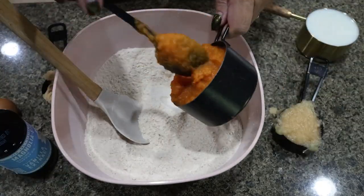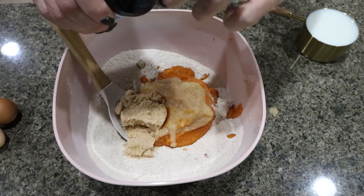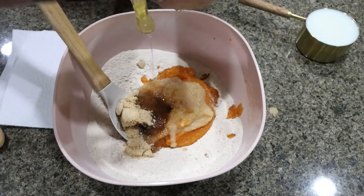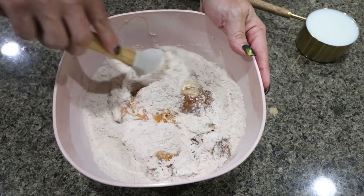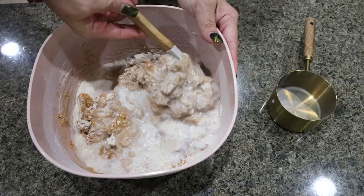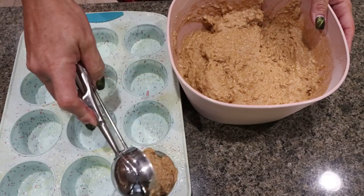We're going to add in one cup of pumpkin puree, one third cup unsweetened applesauce, one third cup of Lakanto golden, about two teaspoons of vanilla extract, and two egg whites. Go ahead and mix all of that together — don't over mix, just get it to where it's combined. Then we're going to add in one cup of milk and mix to fully combined. Spray your muffin pan with nonstick cooking spray and then scoop in 12 muffins.